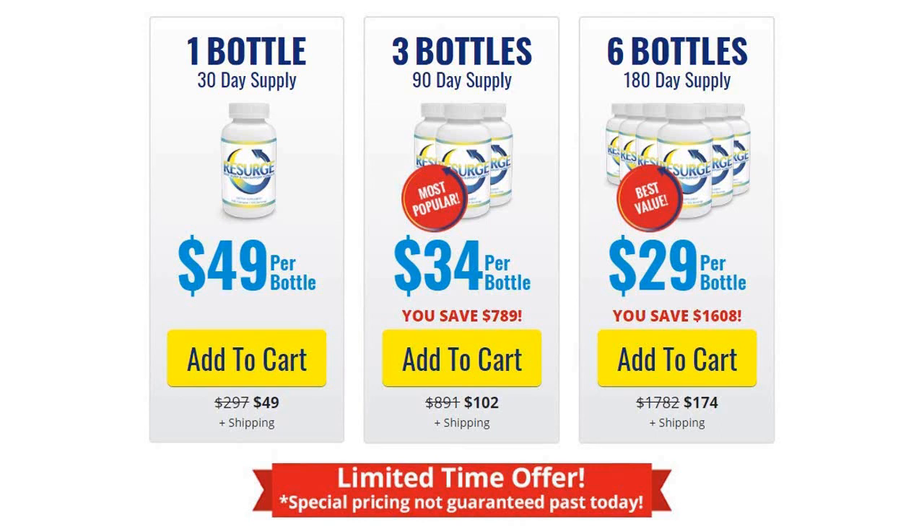Hey, what's going on guys? So I bought and used Resurg a few months now, and I've decided to make this review video just to warn others about the Resurg scheme that made me lose basically all the money that was inside my PayPal account while I was trying to pay for Resurg.